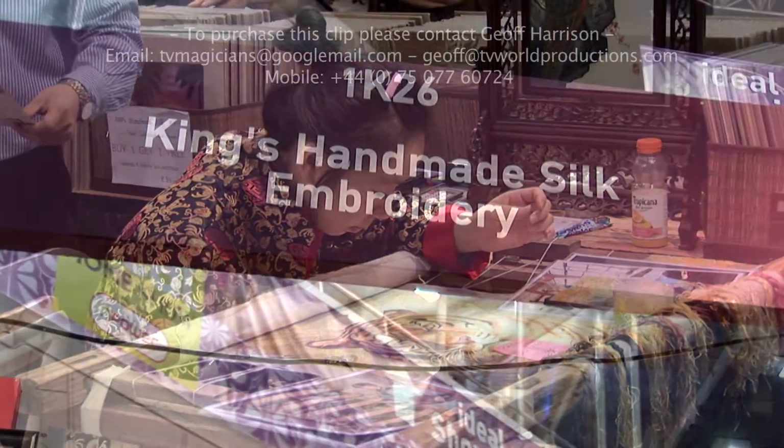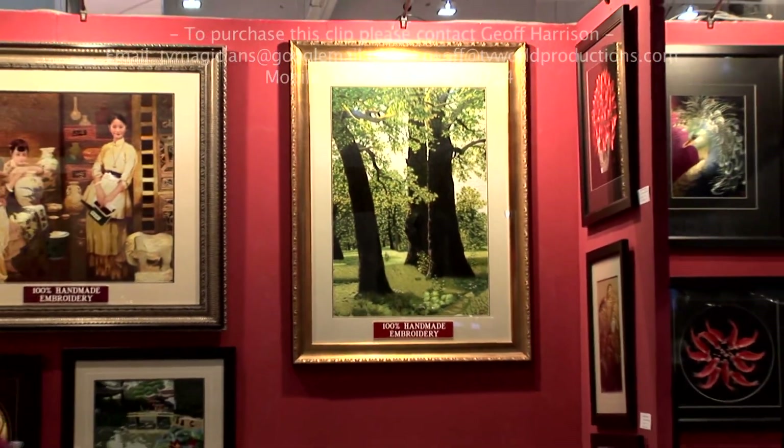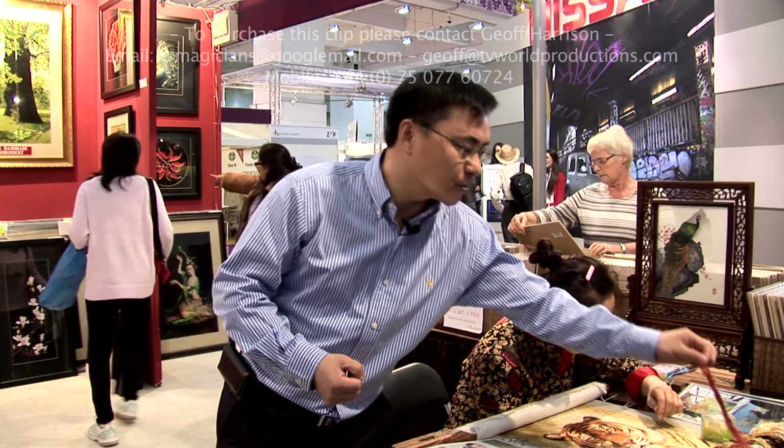My company name is King's Silk Embroidery. Our product is beautiful handmade embroidery, all by hand. This is like a tradition — a 2000-year tradition.